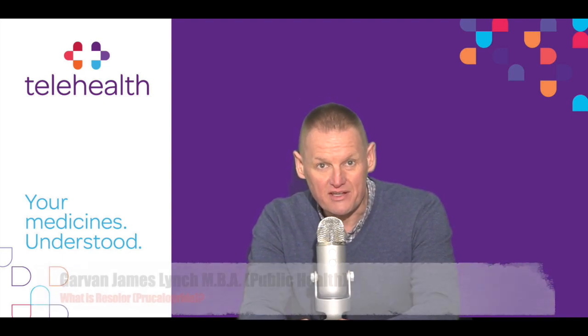Hi and welcome to another telehealth information video. My name is Garvin and today's video is on Resolor. Resolor is used for the treatment of chronic constipation in adults for whom other laxatives have not given adequate relief.